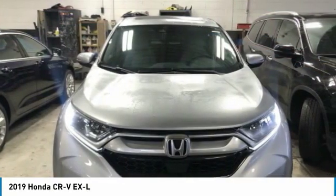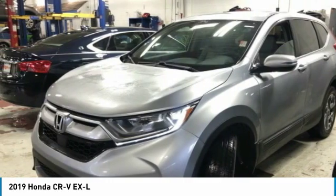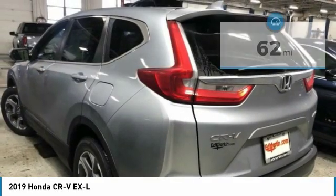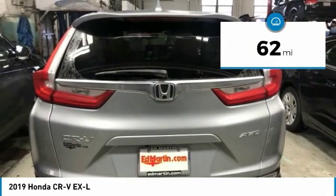The CR-V is a top recommended vehicle because of its car-like driving manners, good value, cool technology, and comfy interior. This vehicle has less than 100 miles. Here are some of this vehicle's great options.